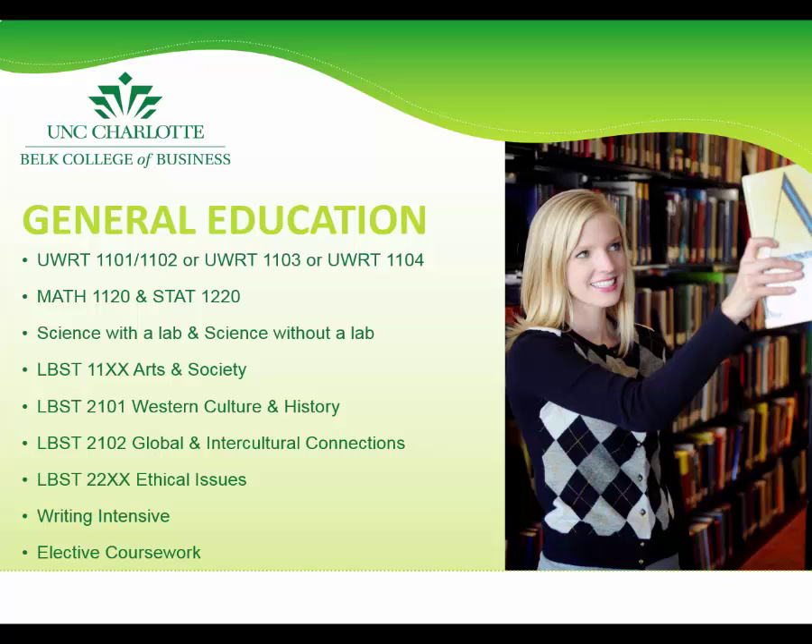All students must complete the freshman level writing requirement, which will be determined after admission to the university. All business students also must take calculus and statistics. Depending on SAT, ACT scores, or transfer credits, students may need to take additional lower level maths first. Students must complete two three-credit science courses; one of the two must be completed with the matching one-credit lab, for a total of seven credit hours of science.